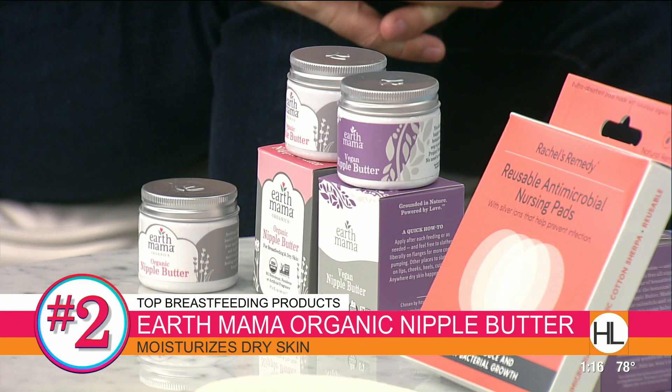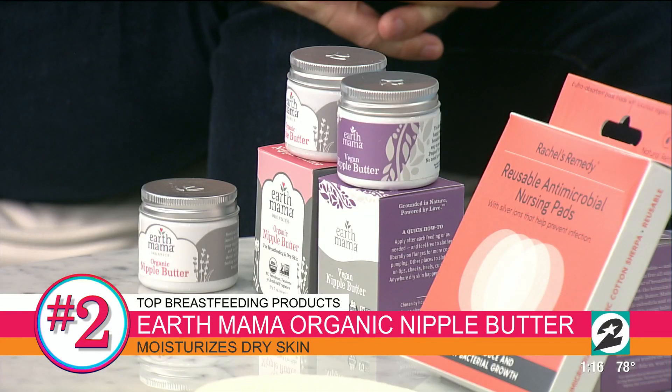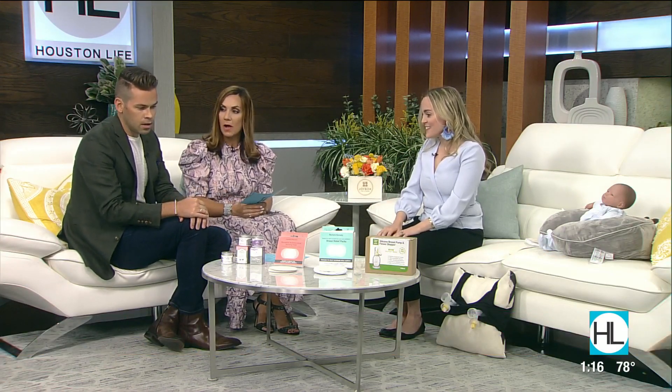It's great for healing those sensitive areas. You can even use it on your lips, elbows, anything with dry or irritated skin. I also love that you can put it in your pump to make pumping easier. These are the first nipple butters that were non-GMO project verified, which means you don't have to wipe before you put baby on — it's safe for them to nurse. It's fantastic, and it's dual purpose as well.